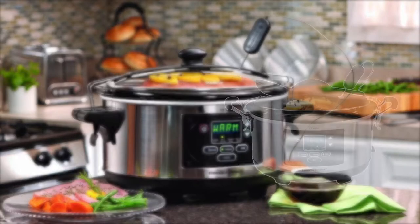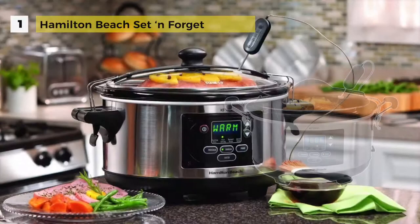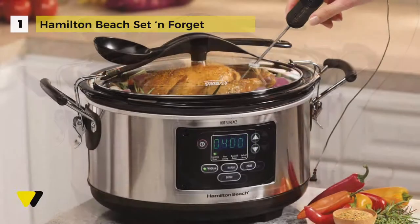And at number 1, we have the Hamilton Beach 6 Quart Slow Cooker. This has three choices for easy automatic cooking: Program, Probe, and Manual mode. On busy days, program the cooking time and set and forget — the Hamilton Beach Slow Cooker automatically shifts to keep warm when the cooking time is up.